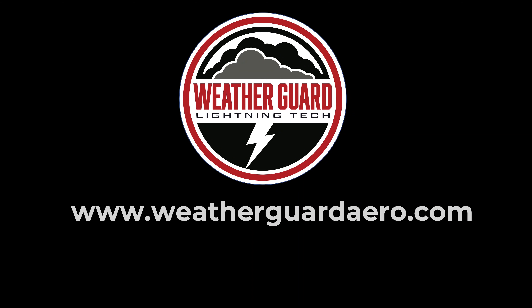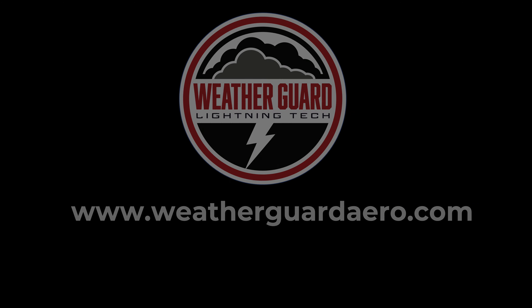So those are the five steps. Complicated? A little bit. Manageable? Totally. If you have questions about lightning protection of metal, carbon fiber, or fiberglass parts, here at WeatherGuard Lightning Tech we're here to help. Check us out at www.weatherguardaero.com.